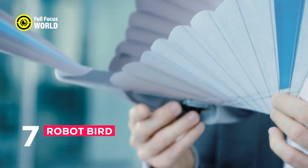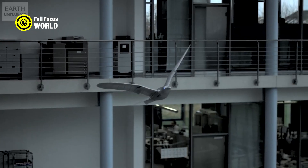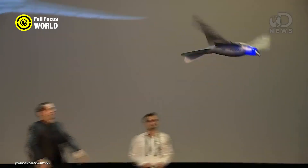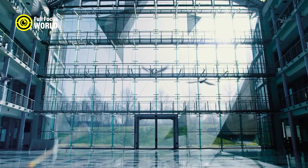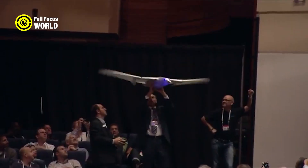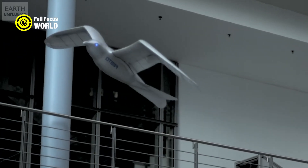Number 7: Robot Bird. The robot bird is a remarkable invention that mimics the natural flight of birds. It has a lightweight body covered with artificial feathers that allow it to glide and maneuver in the air. The robot bird can flap its wings using a battery-powered motor and a flexible joint system. It can be used for aerial photography, wildlife observation, environmental monitoring, and entertainment.